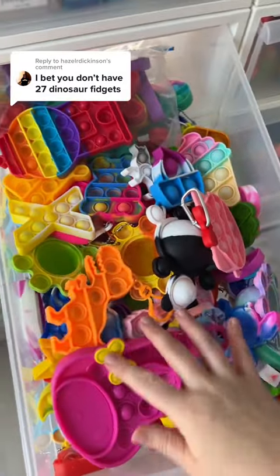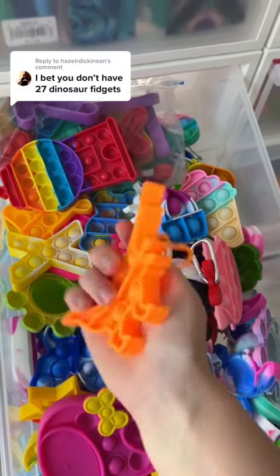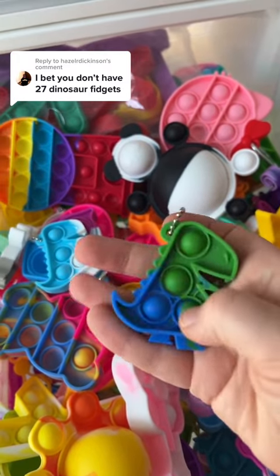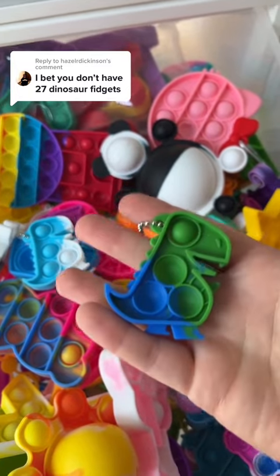There's got to be some mini poppets. Right off the bat — I think this is twenty-three. I could only find one more. I thought there were more dinosaurs in here, but anyway, twenty-four.